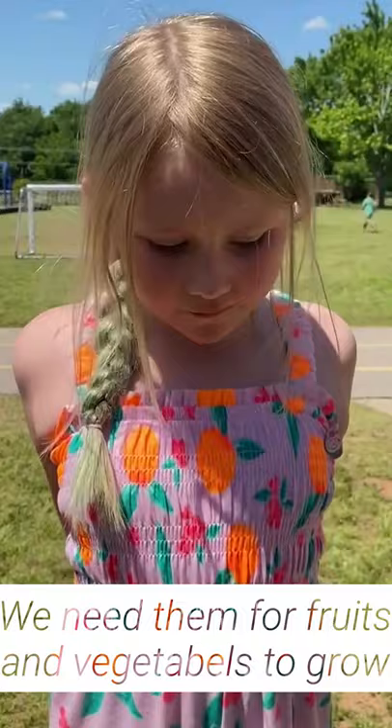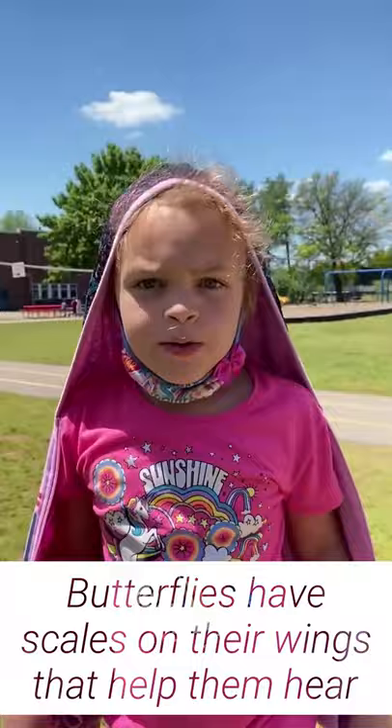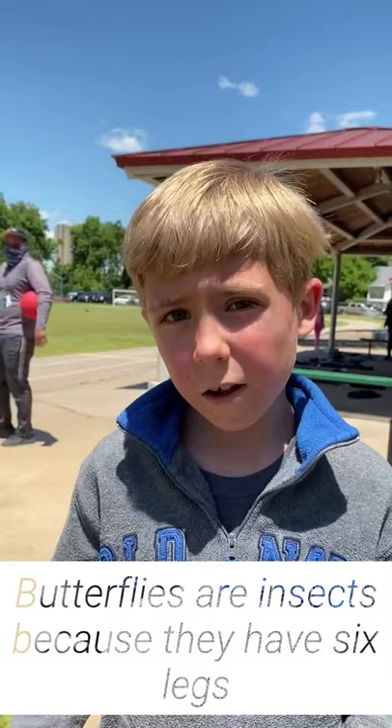Butterflies are pollinators. We need them for fruits and vegetables to grow, like on my shirt. Butterflies taste with their feet. Butterflies have scales on their wings that help them hear. Butterflies are insects because they have six legs.